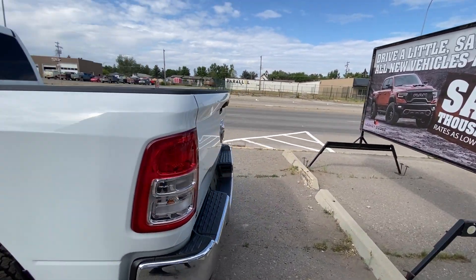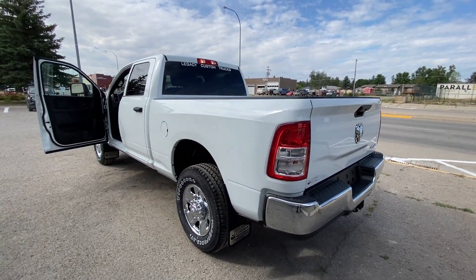Six foot four box — just a beautiful clean truck that's ready to go to work.